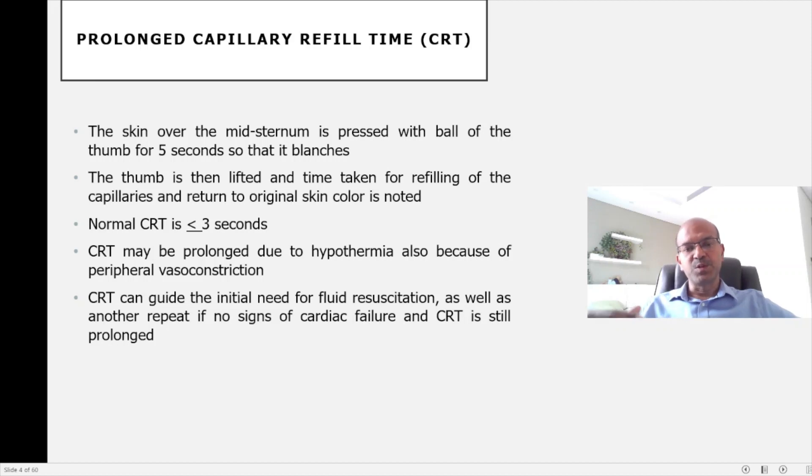So it can be guiding us to pick up a circulatory compromise and also to guide us in treating and further treating. I'll see you next time.